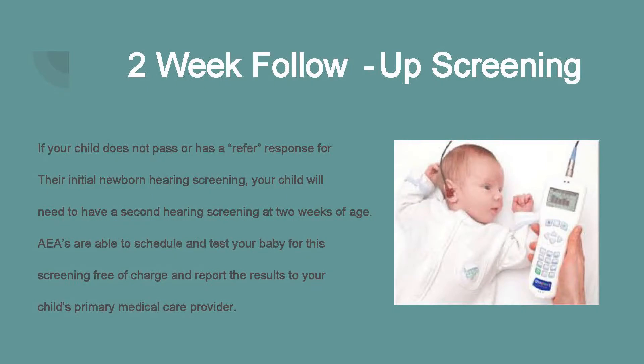So you've had your initial screening. What happens if your child does not pass? Typically, we recommend that your child is retested by two weeks of age. You will often be told that your child has not passed or has a 'refer' response. If their initial newborn screening needs a second assessment, it's very important that this is done by two weeks of age. This can be done back at your hospital, or your local AEA is able to schedule and test your baby for this screening free of charge.